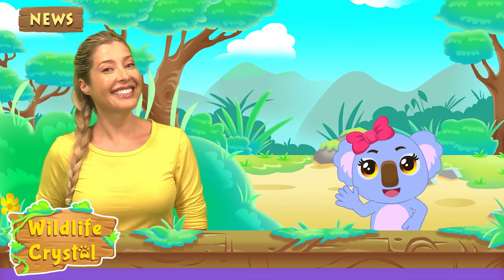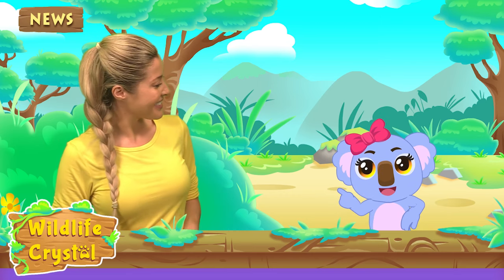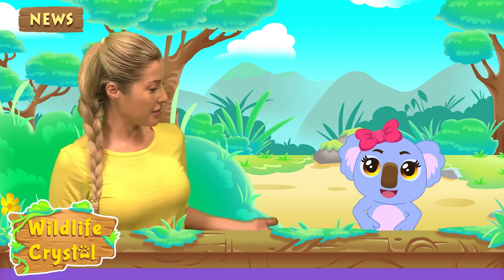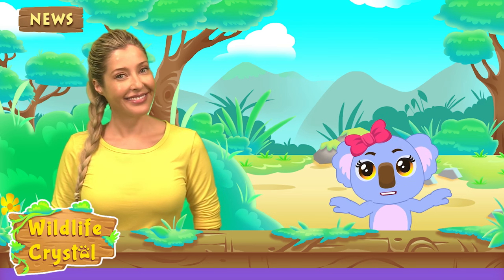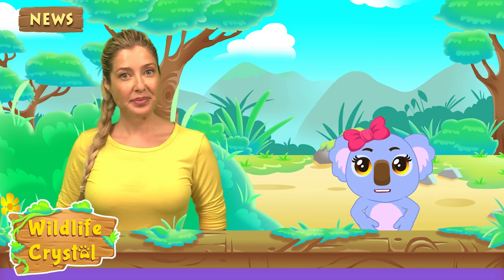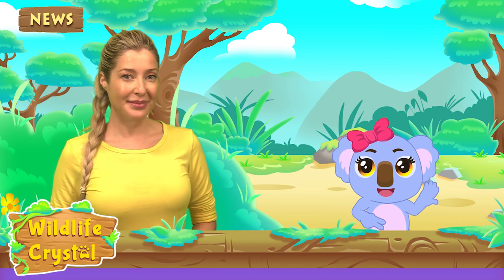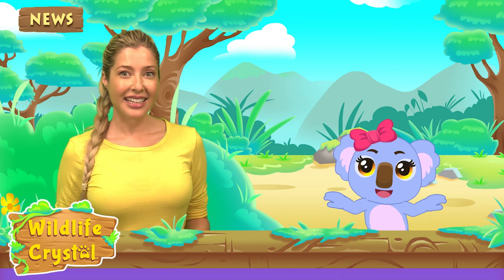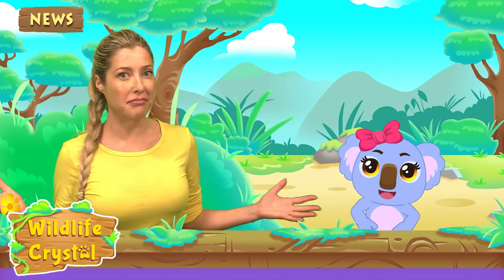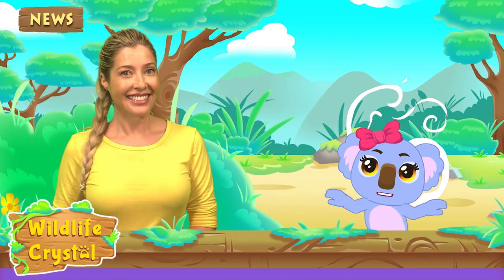Hello everyone, good to see you again. I have a little animal story. Oh yeah, Kaia, do tell! I was taking a walk in my neighborhood today and saw the most beautiful big bird in the park doing a dance. I love that! Not much of a story, but what kind of bird was it?